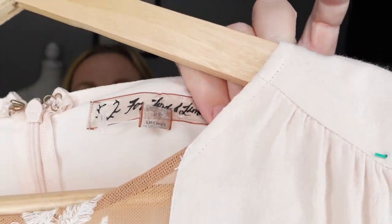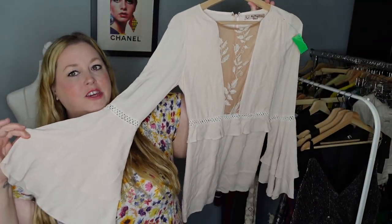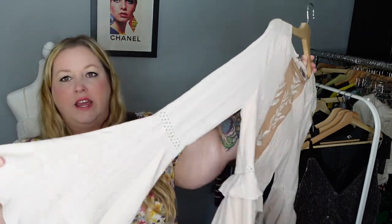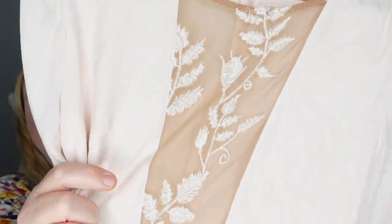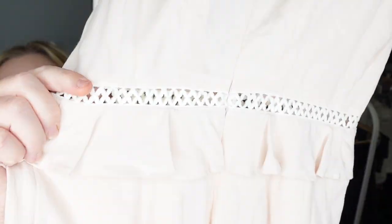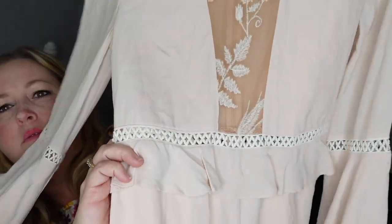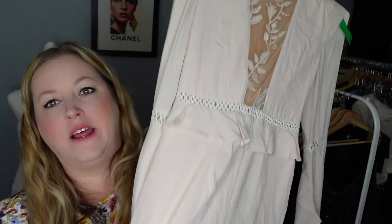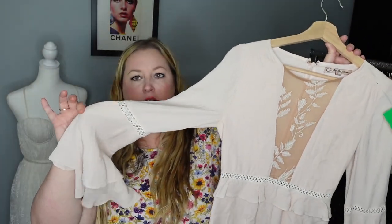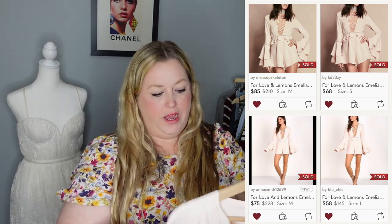Another brand that's hit or miss is For Love and Lemons, but look how cute this is — those tiered bell sleeves, a sheer panel in the middle with embroidery, and a crocheted cutout all the way around the garment. It is a romper, fully lined, with a cute little ruffle peplum. That's why I picked this piece up.